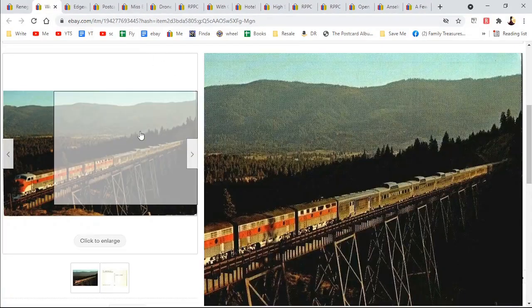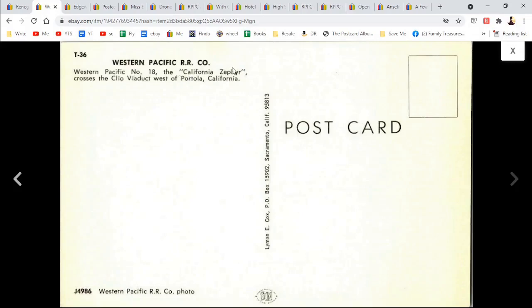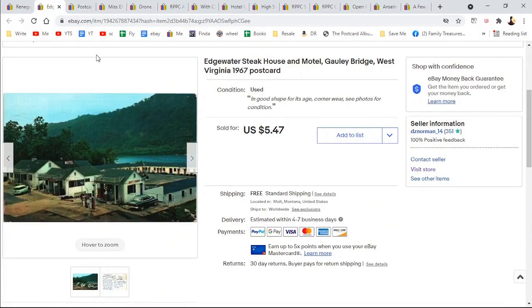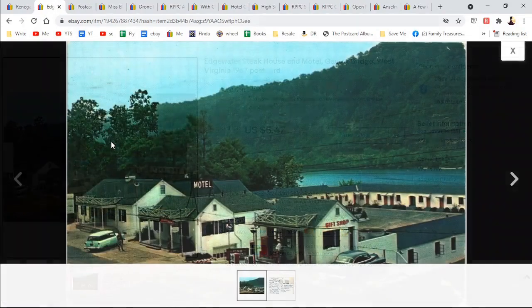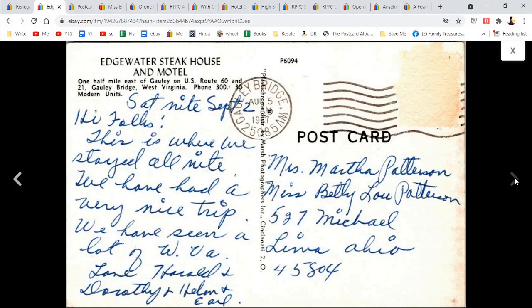Western Pacific train — I sold one like this last time too, kind of a winding one on a trestle. Western Pacific Railroad, California Zephyr. $4.47. Edgewater Steakhouse and Motel, Gauley Bridge, West Virginia. I heard that West Virginia postcards sell, I've only had one and this is it — and it sold. So all of my West Virginia postcards have sold; I'll keep my eyes out for those. This was to Mrs. Martha Patterson and Miss Betty Lou Patterson — possibly mother and daughter. $5.47.